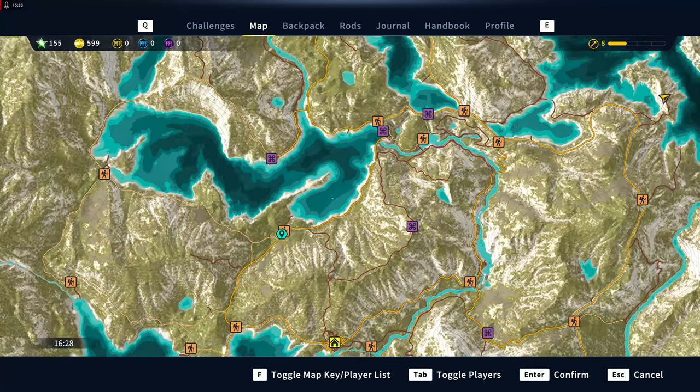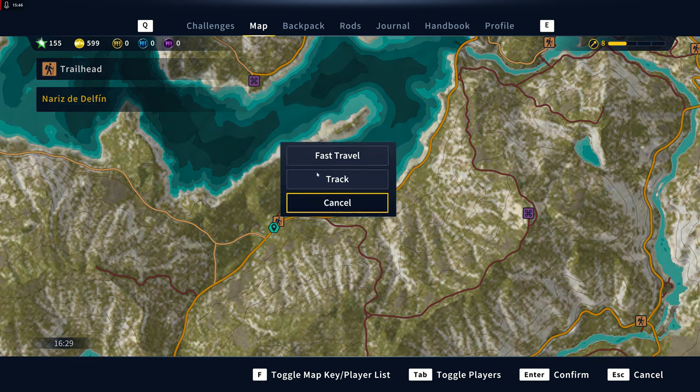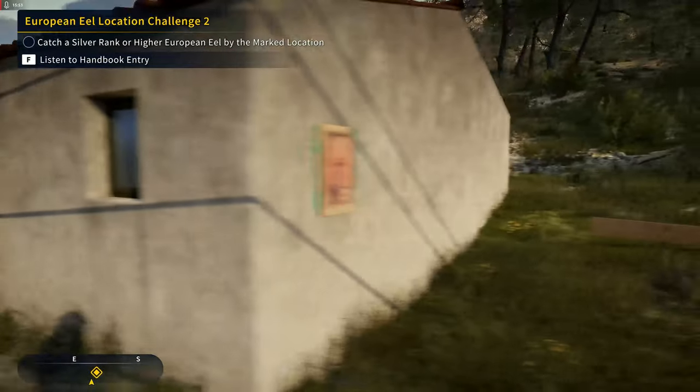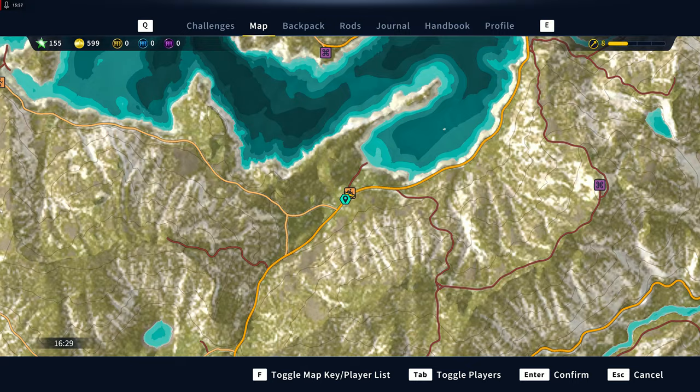Then we're going to switch all the way over to the west side and come to Nariz de Delphine. Right there on the wall — that's number 11.